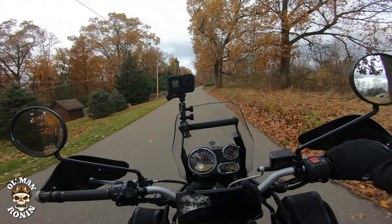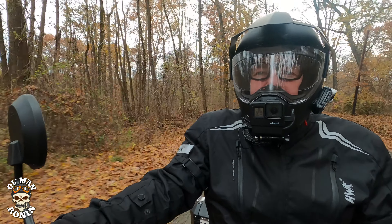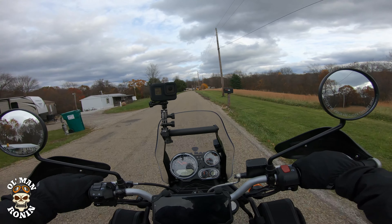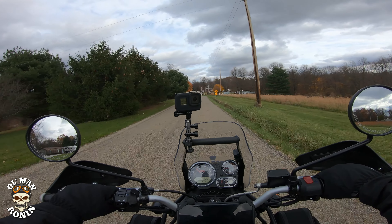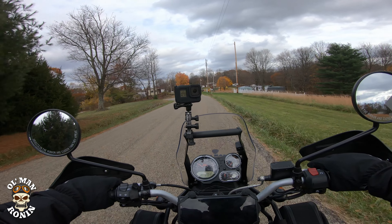Stuff happens — it's Murphy's Law. If anything can possibly go wrong, it will, and yesterday it did. It was everything, and nothing to do with the bike. The bike ran fantastic. In fact, I didn't even realize my front camera was off until I got halfway through the video.